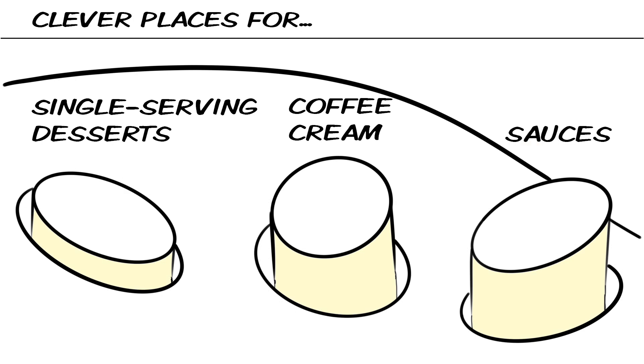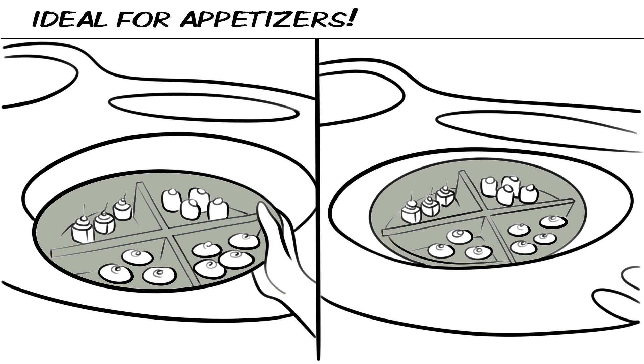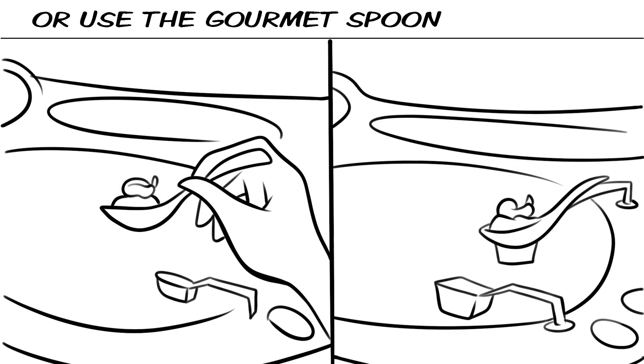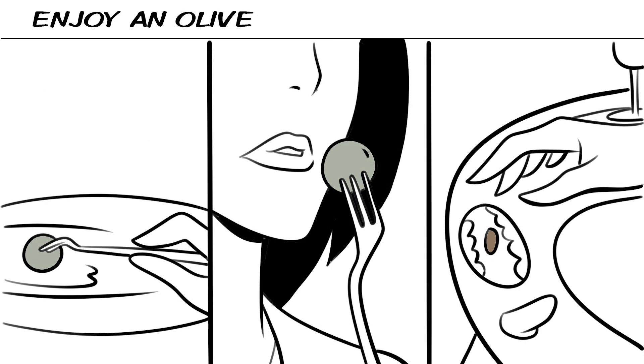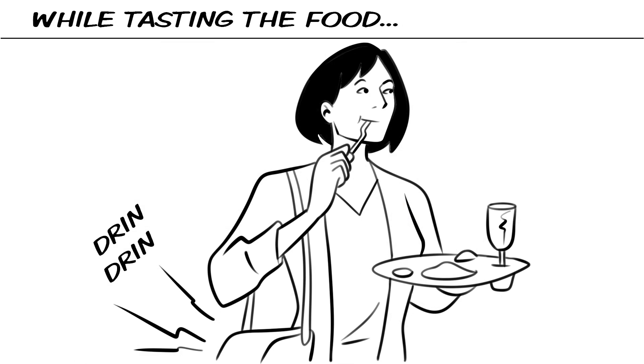Clever spaces for desserts, coffee, cream and sauces. Ideal for appetizers — easily secure a small plate, or use the gourmet spoon. Enjoy an olive or some delicious shrimps while tasting the food.